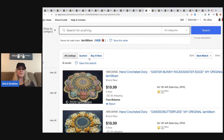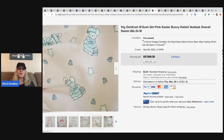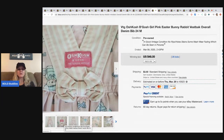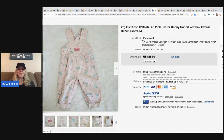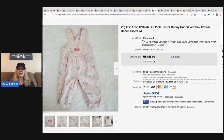The next item is these OshKosh B'gosh Easter bunny rabbit best-back overall denim bibs. These sold for $48 plus shipping. Some OshKosh items can go for over $100. I also have a video on OshKosh items that sell for big money, so you know what to look for when sourcing. Definitely check that out.